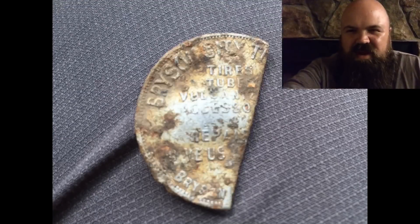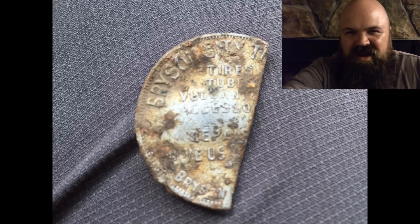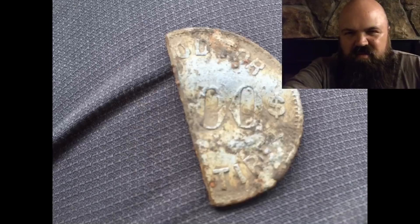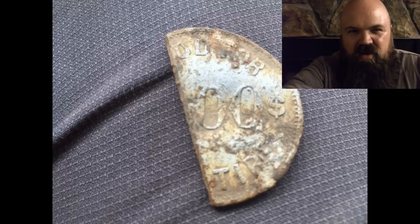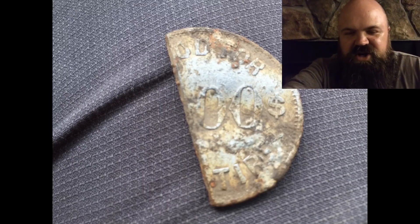I would really like to figure out what that token was. Everything you just saw came off of the Appalachian ghost town site, and the token was the best find, but I can't find anything online. Bryson City tire company — tire store. I'm not sure what the rest of that token would have said, but if any of you guys can help me find out anything about it, I'd appreciate it.